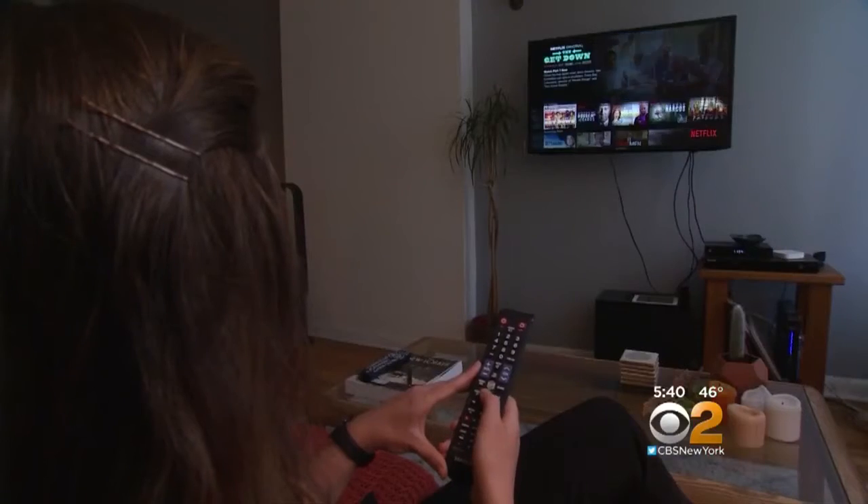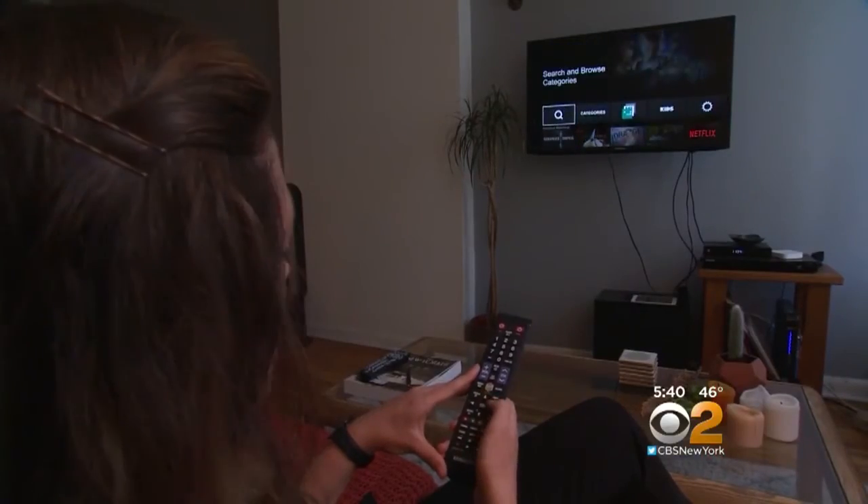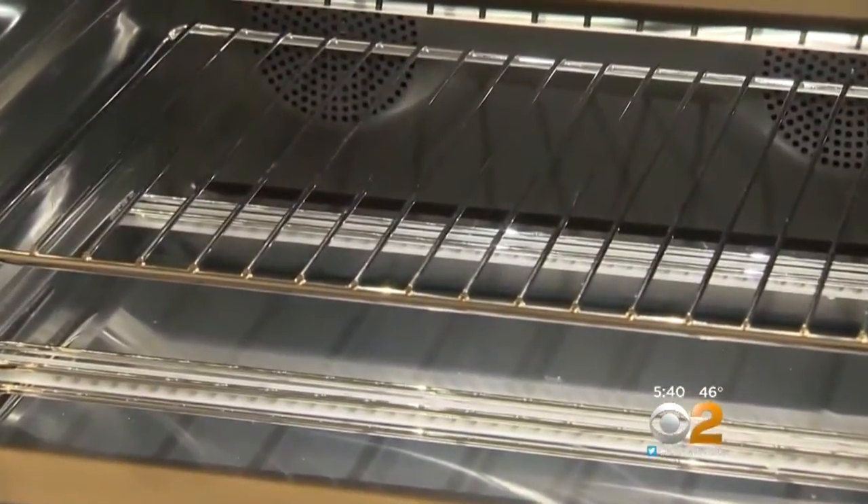Technology is now taking over your kitchen. There are new devices that measure your food and even do most of the cooking for you. CBS 2's Chris Martinez shows us how it all works. The smart appliance trend that started in the living room is now moving into the kitchen.